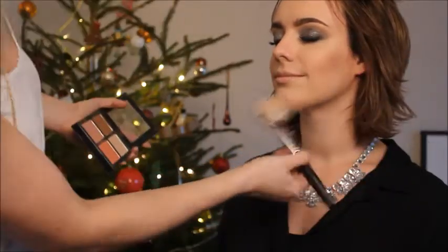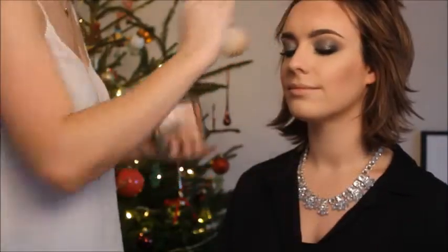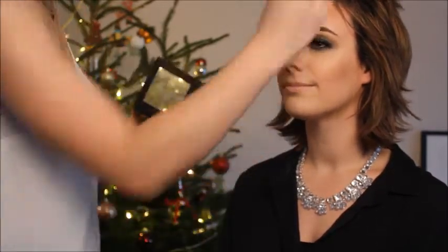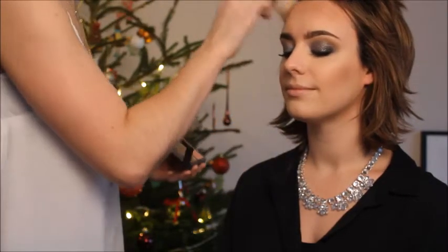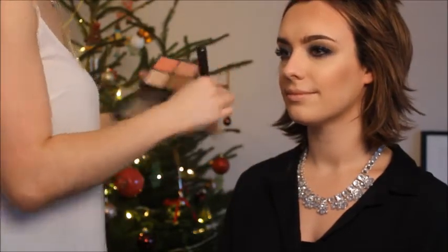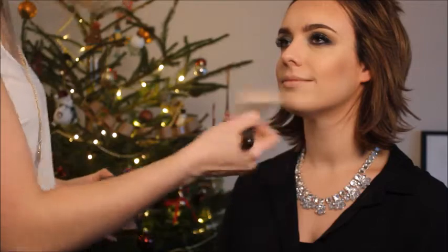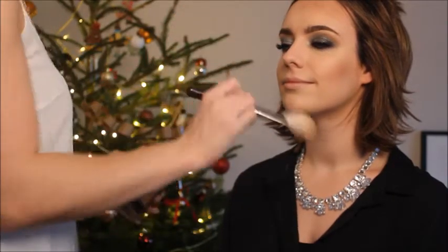I'm just going to sculpt out those gorgeous cheekbones with my trusty Collection 2000 palette — a fiver. I love finding good, affordable makeup for everyone rather than it being out of reach. I mean if you like buying expensive makeup then you buy that expensive makeup, but now everybody can afford it.